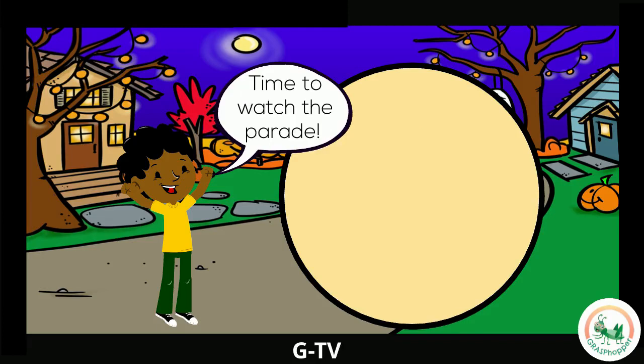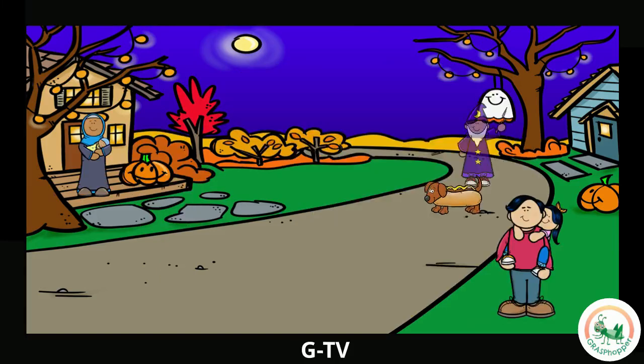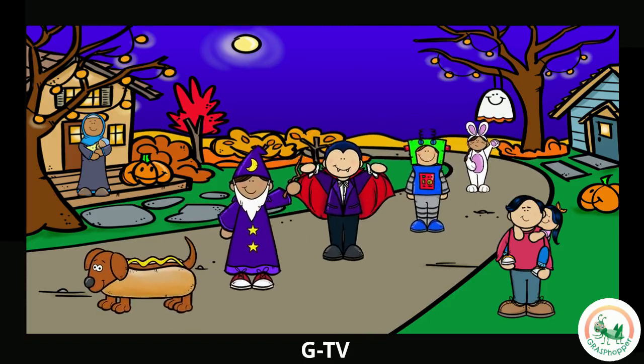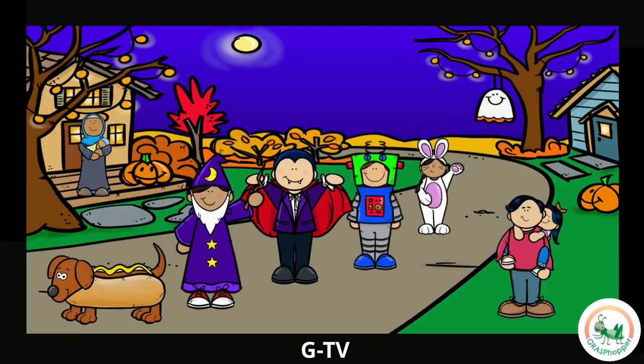Time to watch the parade! Can you find the parade? Do you see Dracula? And the wizard? What about the dog in a costume? Can you spot two jack-o-lanterns? Amazing job! What costume would you wear for a Halloween parade?